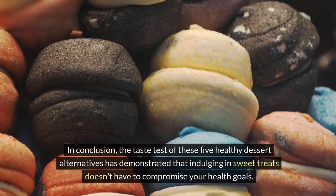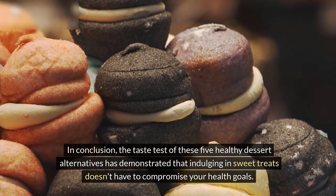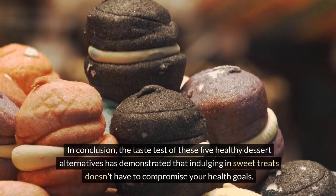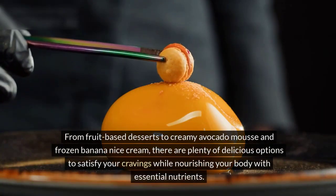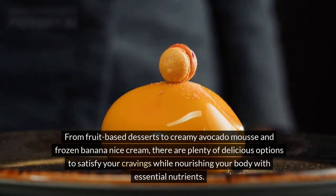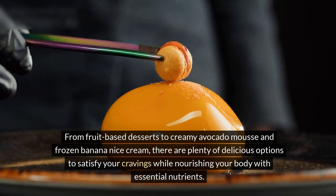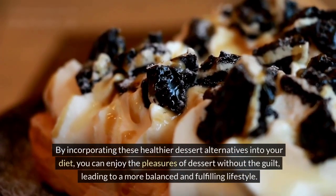In conclusion, the taste test of these 5 healthy dessert alternatives has demonstrated that indulging in sweet treats doesn't have to compromise your health goals. From fruit-based desserts to creamy avocado mousse and frozen banana ice cream, there are plenty of delicious options to satisfy your cravings while nourishing your body with essential nutrients.